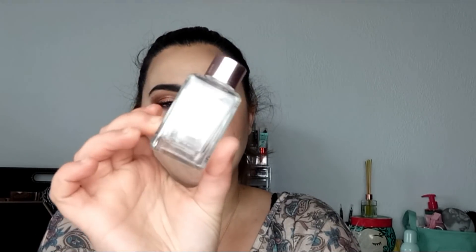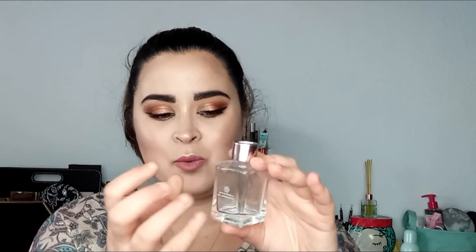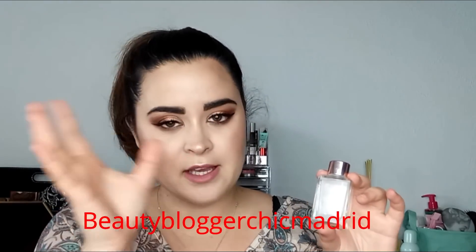Lo siguiente que saco es este mikado de la marca Aroma de Andalucía, una marca de mikados que me encanta. Yo conseguí estos mikados a través de un evento en Madrid, el Beauty Blogger Chip Madrid — os lo voy a dejar por la cajita de información, por si queréis pasar por su Instagram. Si sois de Madrid, así podéis cotillear para cuando hagan el próximo evento. Los de Aroma de Andalucía nos dio a cada chica un cartucho de mikados de diferentes olores.